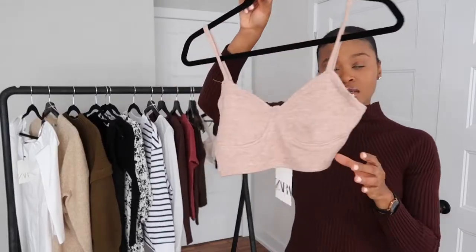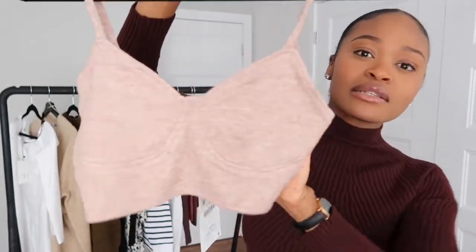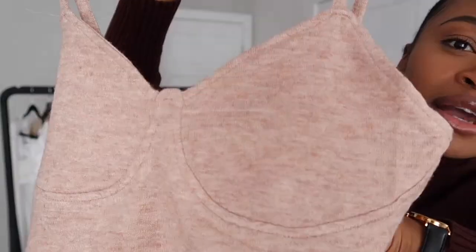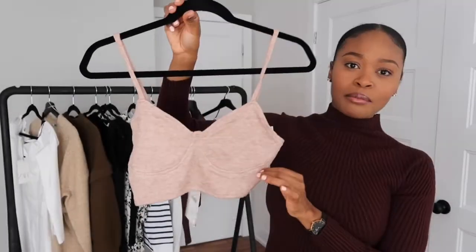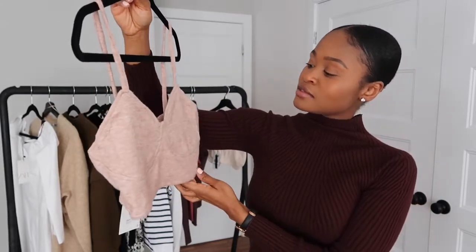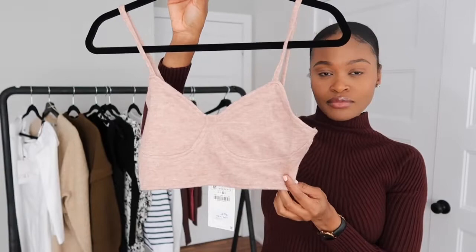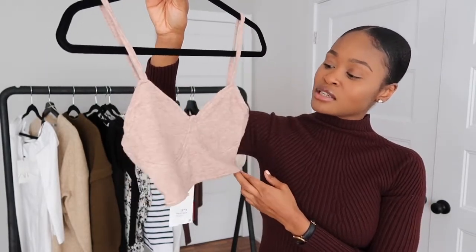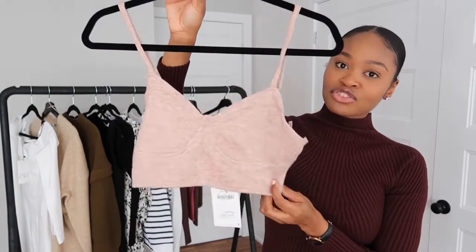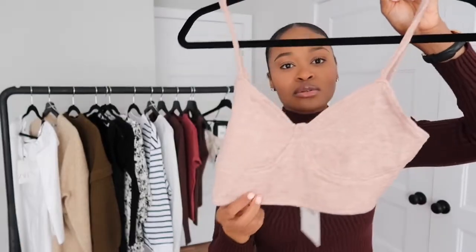Next is also a crop top but this one is from Zara in this beautiful pink color. I got this in a size medium, but just by the look of it, I think this might be too big on me. I think I prefer the Mango one to be honest, so I'm going to try them both on and see which one I like better and return the one I don't like. This is it, and the back looks like this.